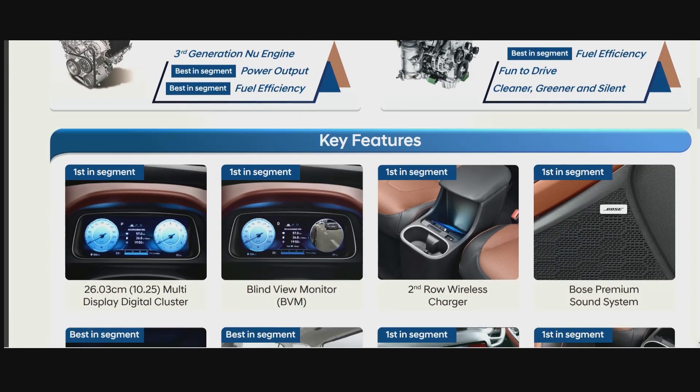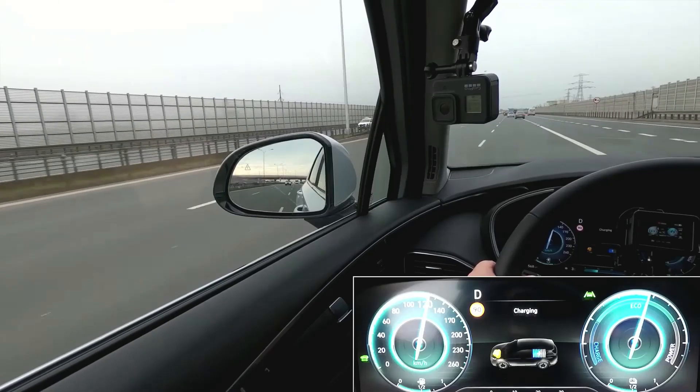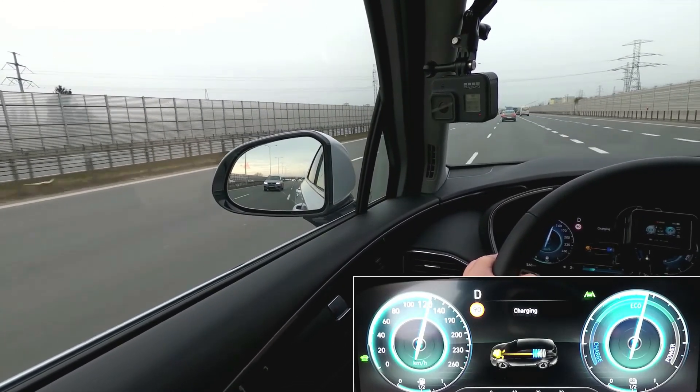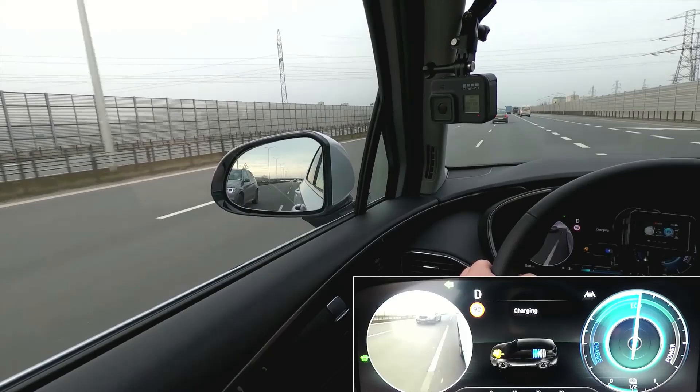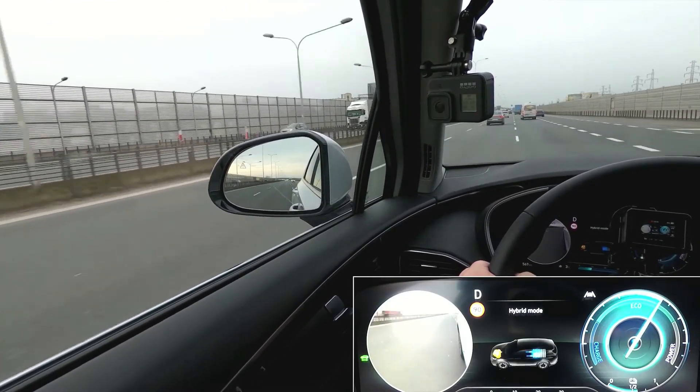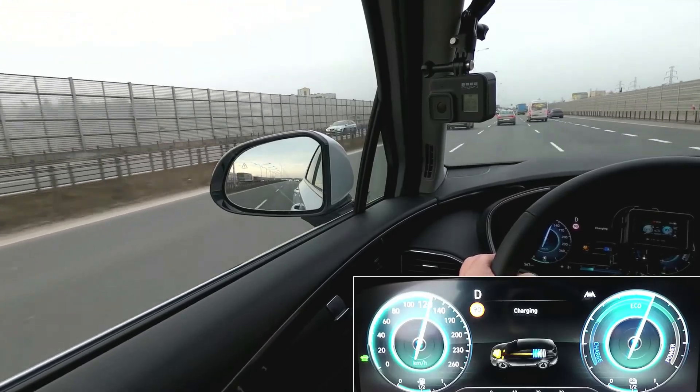Coming to the key features, which include a lot of first-in-segment features. You get a 10.52-inch multi-display digital cluster. I usually prefer analog dials, but this makes more sense as it also provides a blind view monitor, which is really impressive. BVM was first made popular by Audi and they are a good safety feature.